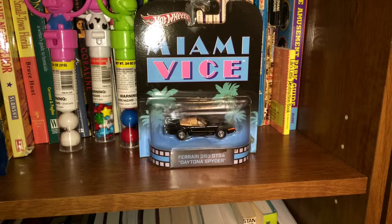Hello, Tiki Fire here with another Tiki Fire Toy Review. Today I've got a Hot Wheels car I just picked up recently, and this is from the TV show Miami Vice. It's the Ferrari Daytona Spyder from the show — the one Sonny Crockett drove around in the show.